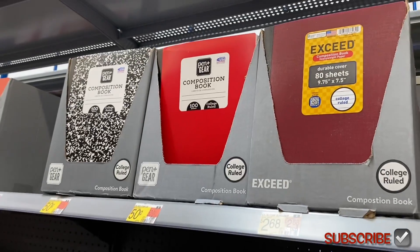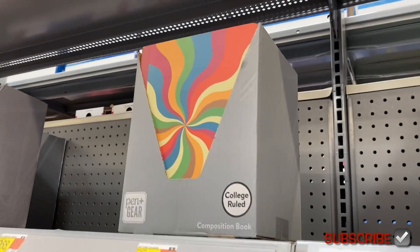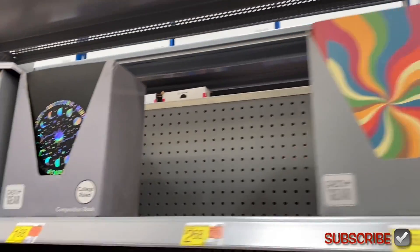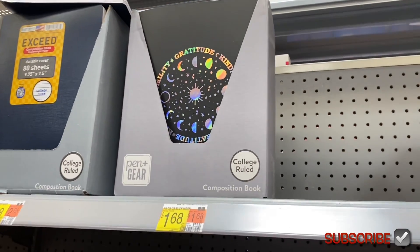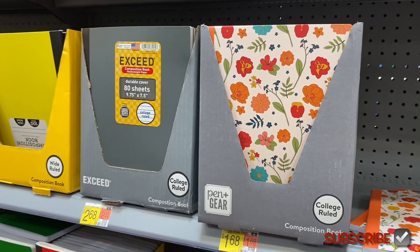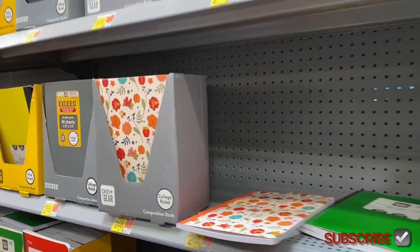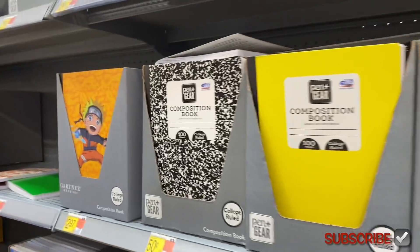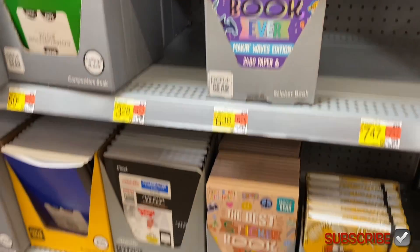They have a durable one for $2.68, and those are 50 cents. There's a really cool gratitude-themed one for $1.68 — a little bit cheaper. Then there's one with flowers on it. Now that they have options, I would rather get the ones with a design on them.